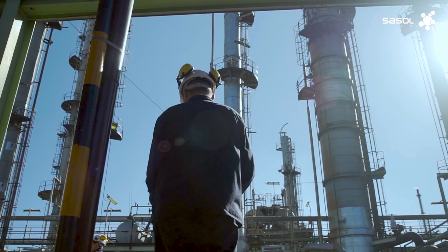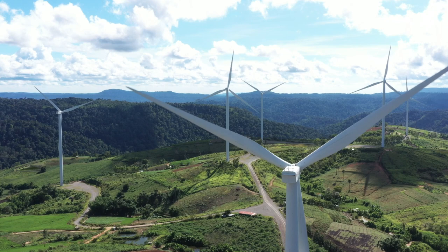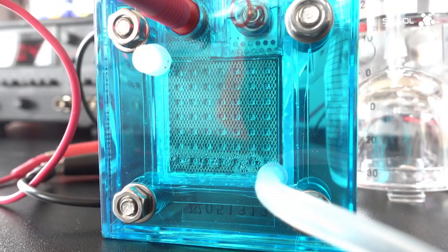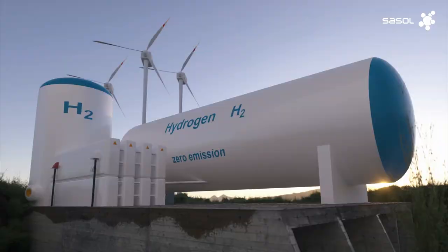The strategic advantage of this technology is that it can use any source of sustainable carbon and green hydrogen. Hydrogen is one of the most abundant elements in the world. The challenge is to produce more of it in an affordable, clean and sustainable manner.